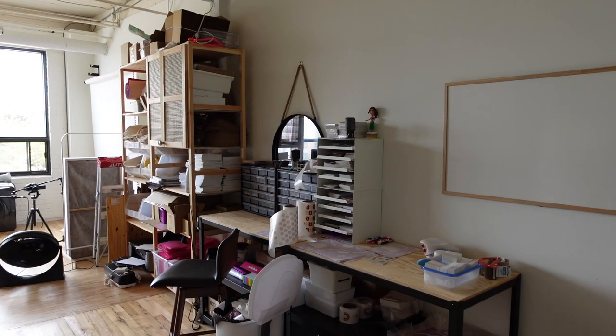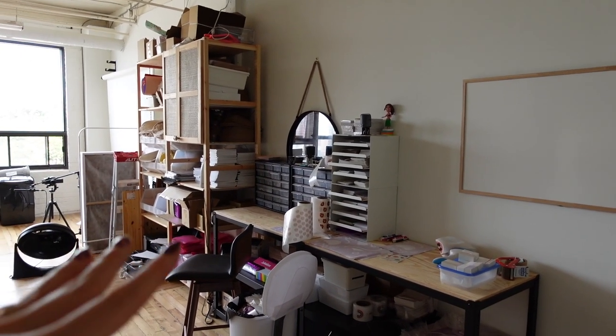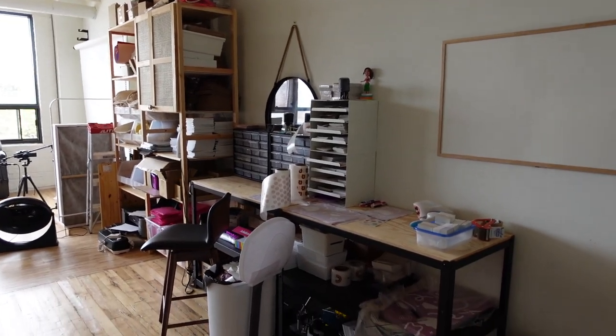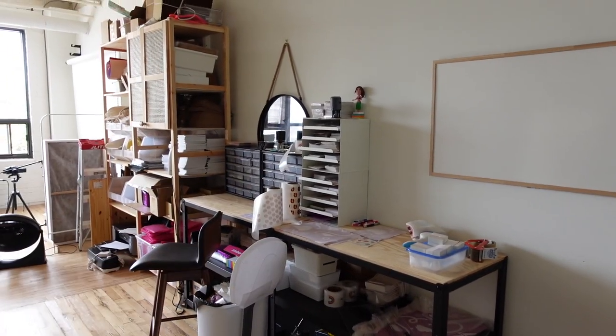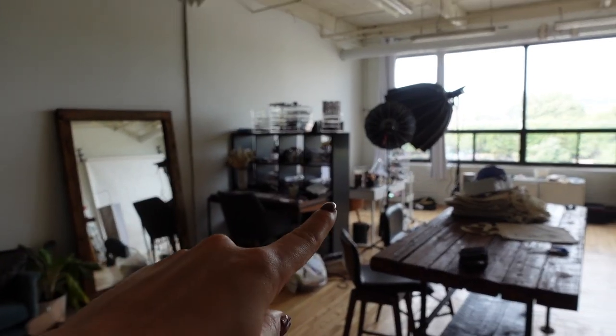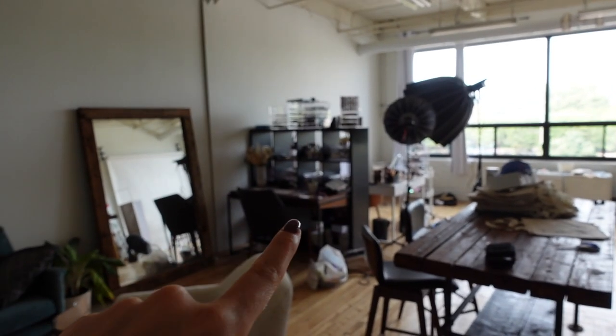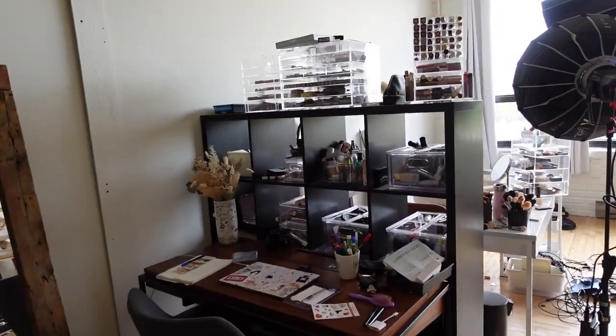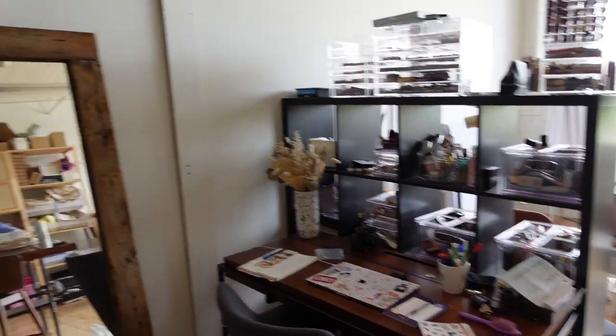This is where all of my Jamie Page Joodles stuff is. There's a lot of open shelving, which I want to eliminate because it just looks so messy, and I want to find a better solution for packing orders. Over here is more of my YouTube space - that's where I film, that's where I work at my desk. My makeup organization definitely needs to change because it's open shelving and it just looks super, super messy.